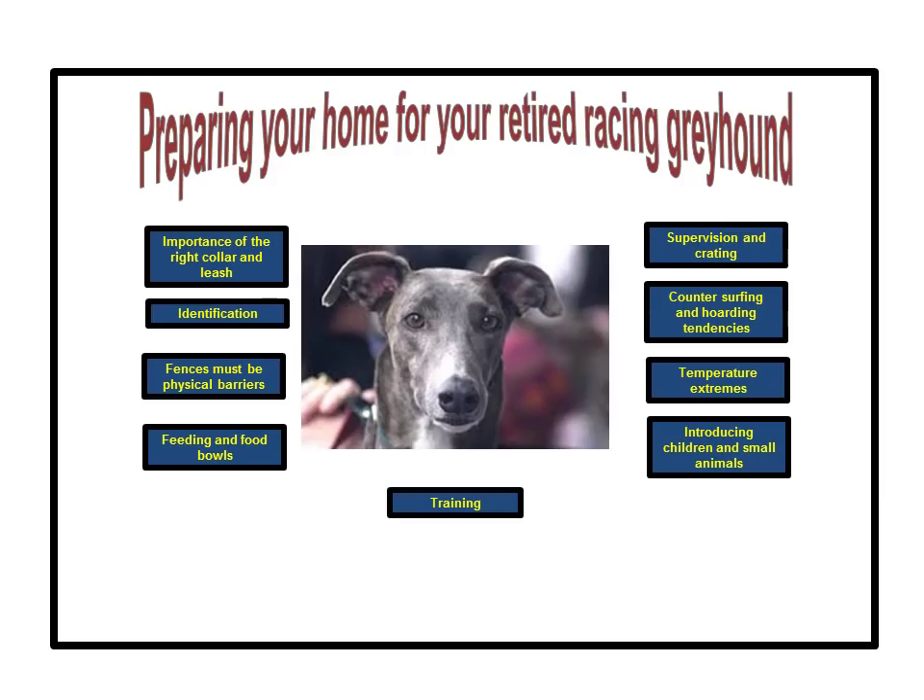Welcome to How to Prepare Your Home for Your New Retired Racing Greyhound. My name is Elaine and I will be your guide. Adopting a retired racing greyhound and welcoming him or her into your family is an exciting time for both you and the greyhound. Preparing yourself and your house can help make the homecoming smoother and safer. I will cover 9 topics explaining why they are important and how they could be potential safety concerns, and give tips for safeguarding you, your family, and your retired racing greyhound.